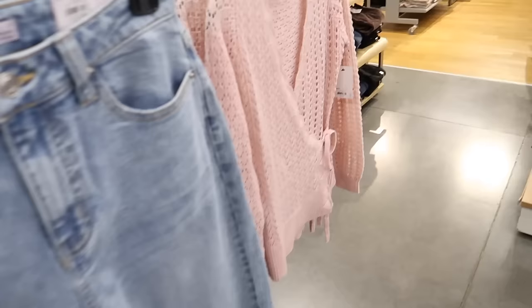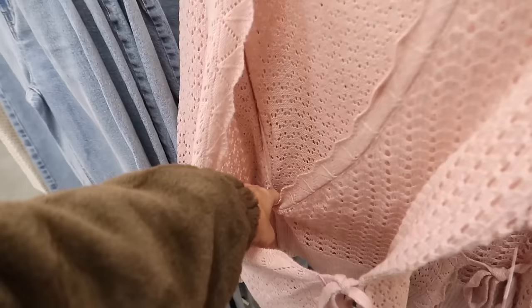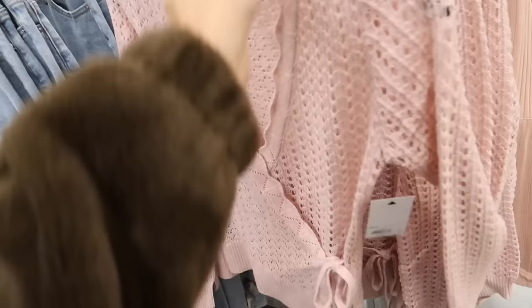Also new is this little wrap sweater from SO. It's sewn on the inside and you tie it on the outside to adjust it. This one is $44, buy one get one half off.